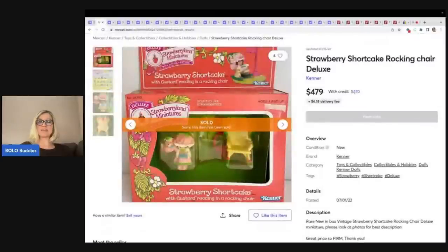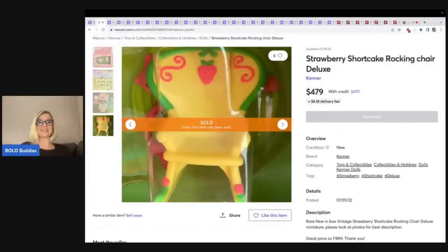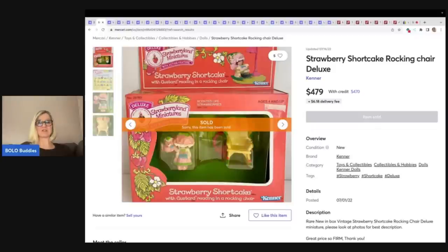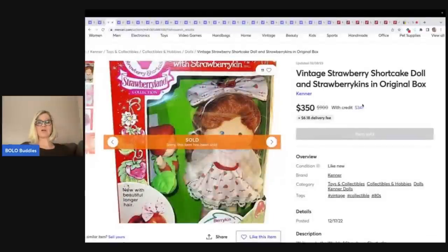This one is new old stock, which is definitely going to help. But wait until you see what the pre-owned items are going for. This sold for $479 plus shipping. These items are on Mercari. Everybody says Mercari is a garage sale site — no, it is not. Collectors are buying here also.